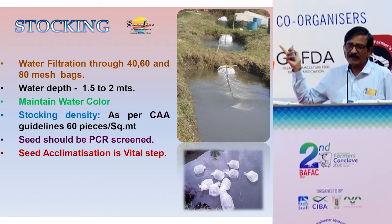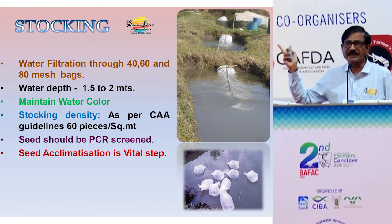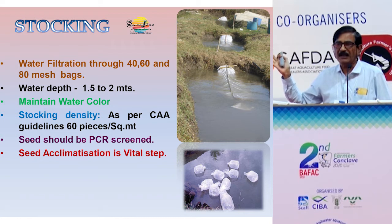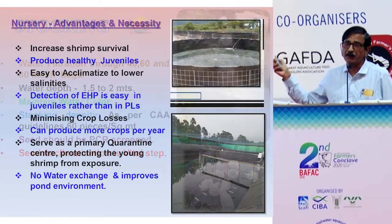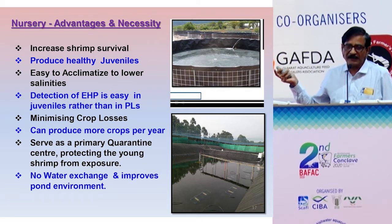Vital importance is the selection of seed and PCR testing. Screening by PCR testing is very important, as is acclimatization. Most farmers bring seed from the hatchery and directly stock them — this is not correct. The seed needs to be acclimatized for at least 15 to 20 minutes. Acclimatization is a very vital factor.